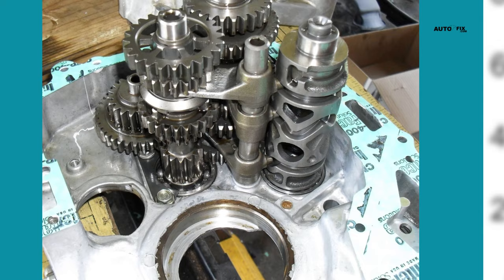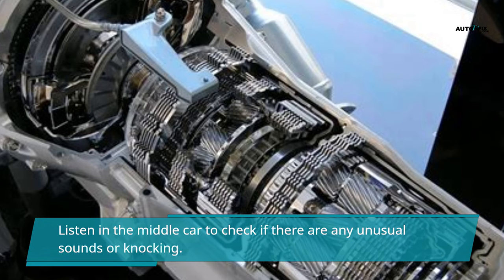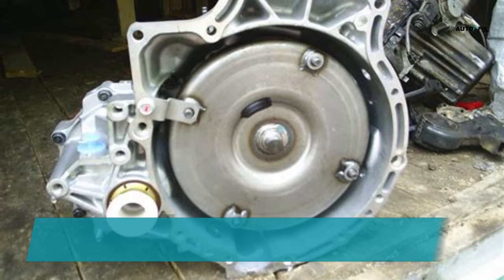You should check if you hear or feel strange noises from the torque converter when accelerating and idling. Listen toward the middle of the car to check if there are any unusual sounds or knocking. Before replacing the torque converter, raise the car if you hear any unusual noises.